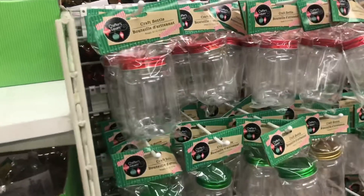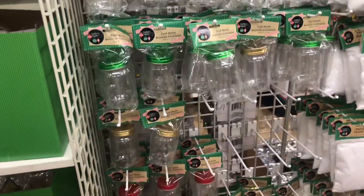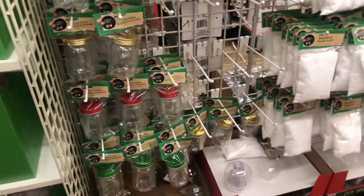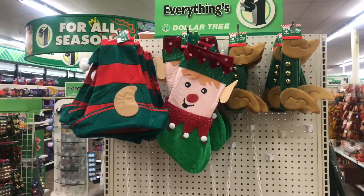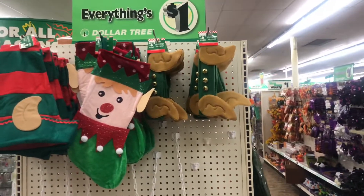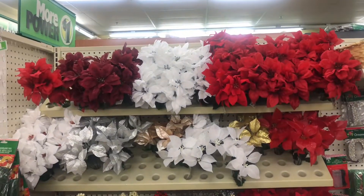Of course they're bringing out Christmas already. They have a lot of the craft bottles — red tops, green, gold, and clear. A lot of the elf stuff too: you can get the elf hat with the ears, the head wrap, a stocking, and the plush toys.